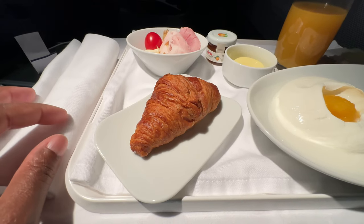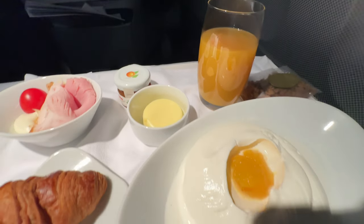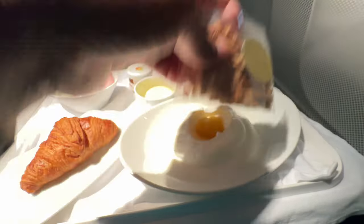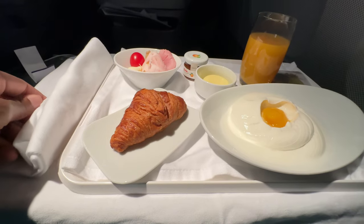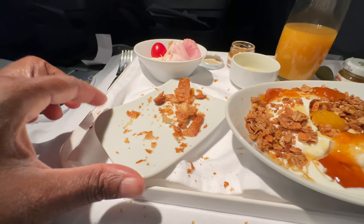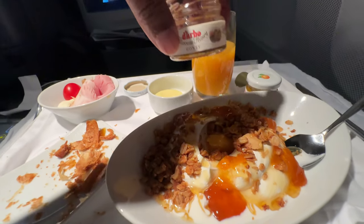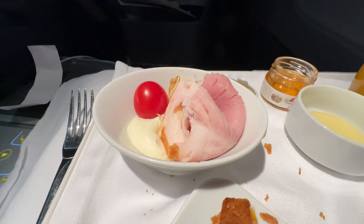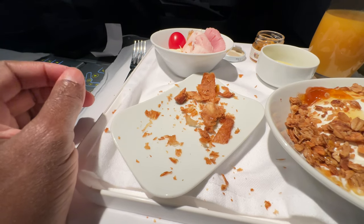For breakfast we have a croissant, looks like some ham and some kind of cheese, apricot jam, butter, mango pineapple juice, yogurt with some kind of fruit, and some granola to top it off. The croissant was really good — I put the apricot marmalade on it and also added it to my yogurt along with some honey. The yogurt is really good. The croissant was soft, flaky, and warm.